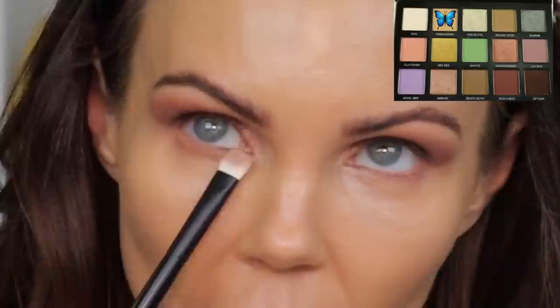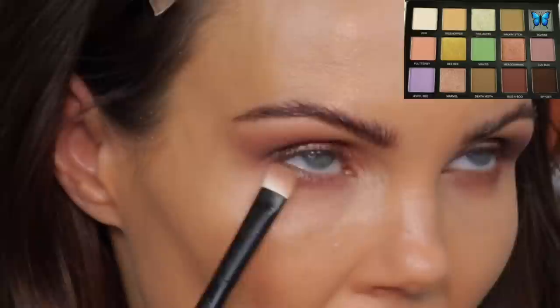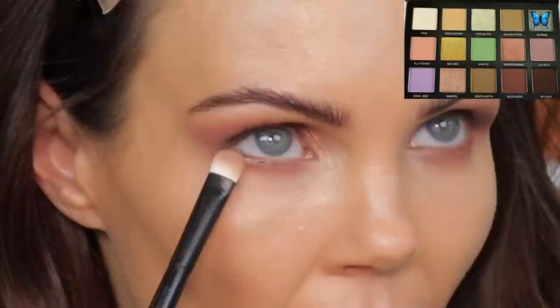I'm going to go back into Treehopper and bring it right here on the lower lash line. Then I'm going to go in with Bugaboo and bring Bugaboo right at the base of the lashes. I'm going to dip into Scarab and bring a little bit of Scarab on the lower lash line. Then I'm going to put on a brown eyeliner on the upper waterline.